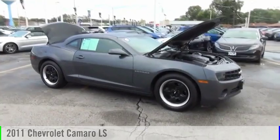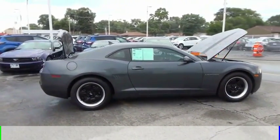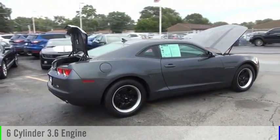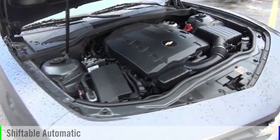Looking for the right vehicle? Check out the 2011 Camaro. This vehicle is powered by a rear-wheel drive, 6-cylinder, 3.6-liter engine, and comes with an automatic transmission.